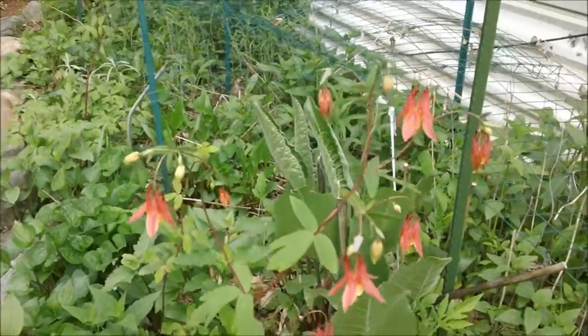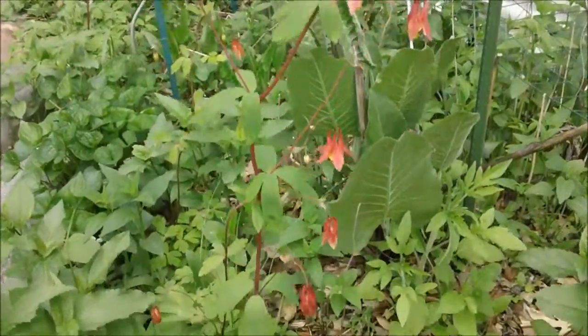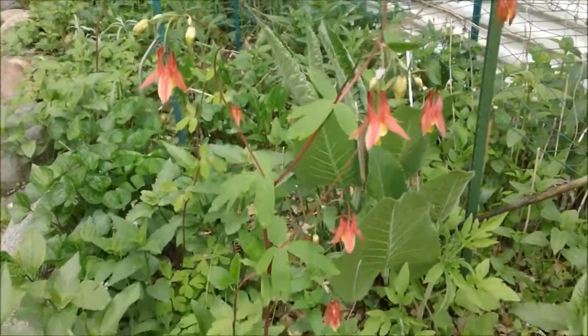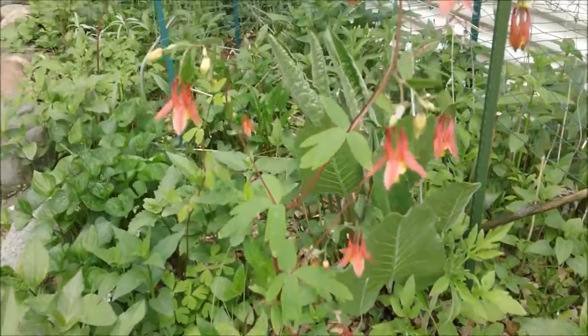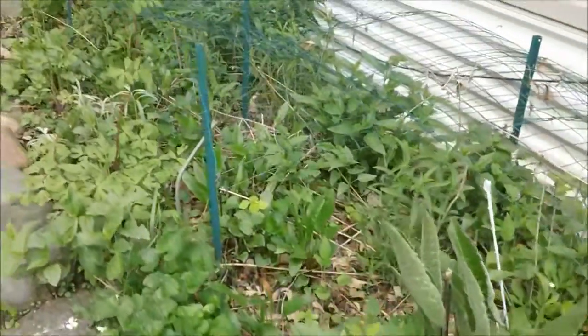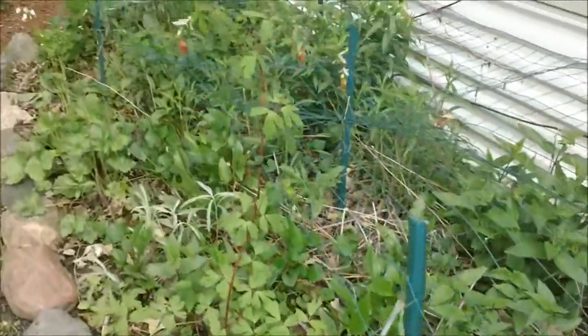This is Columbine. This is the first year I have had a really good showing with the Columbine. Very nice flower. Good for hummingbirds. I don't want to waste too much time so we will get moving here.